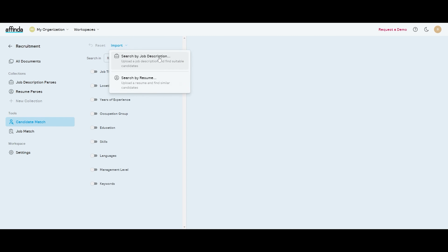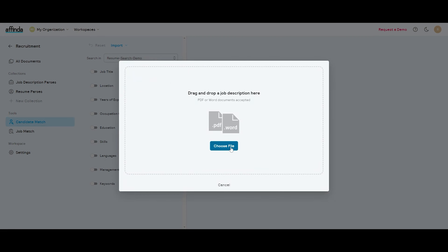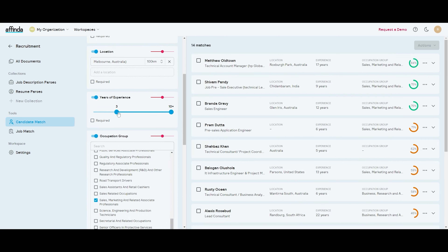If you've already got a job description, just upload it and instantly you'll see the best candidates in your database for the role.